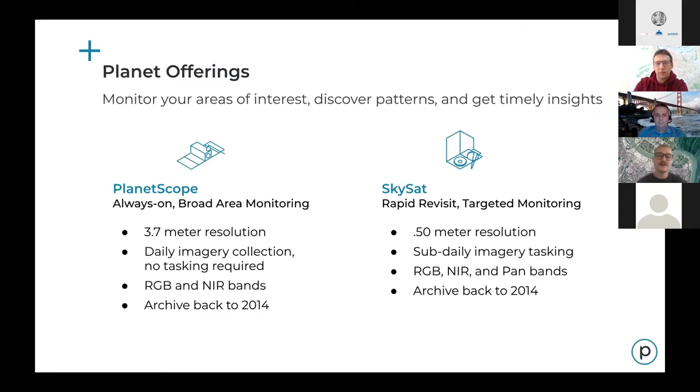Our SkySat Constellation is the high-resolution product, imaging at RGB and near-infrared as well as panchromatic. SkySats are a tasking satellite and offer sub-daily capture globally. We've had an exciting couple of weeks — we recently launched an extra three into orbit, bringing our total constellation to 21.